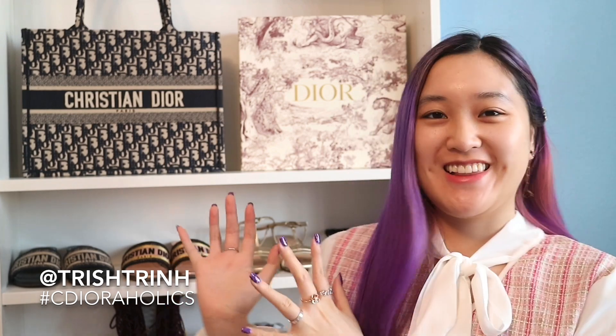Hey guys, it's Trish. Welcome back to my channel. In today's video, I thought I would show you guys my entire Dior shoe collection.